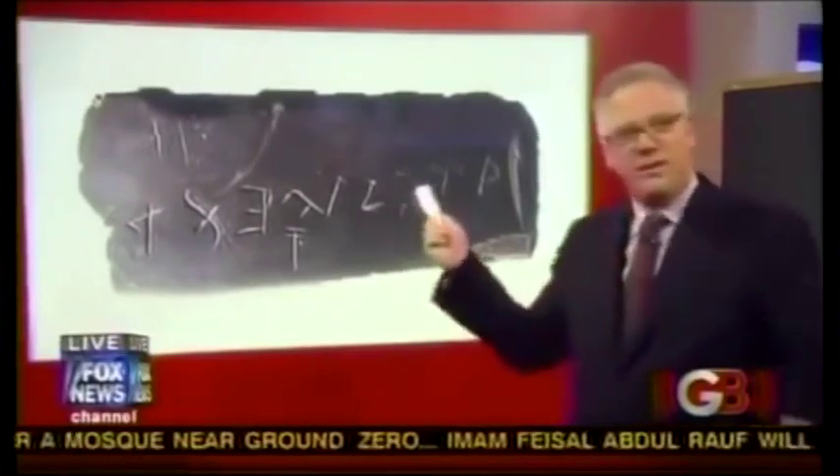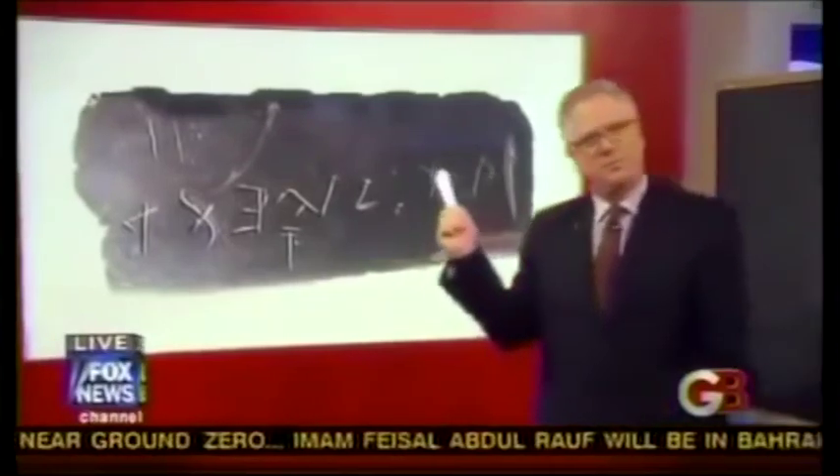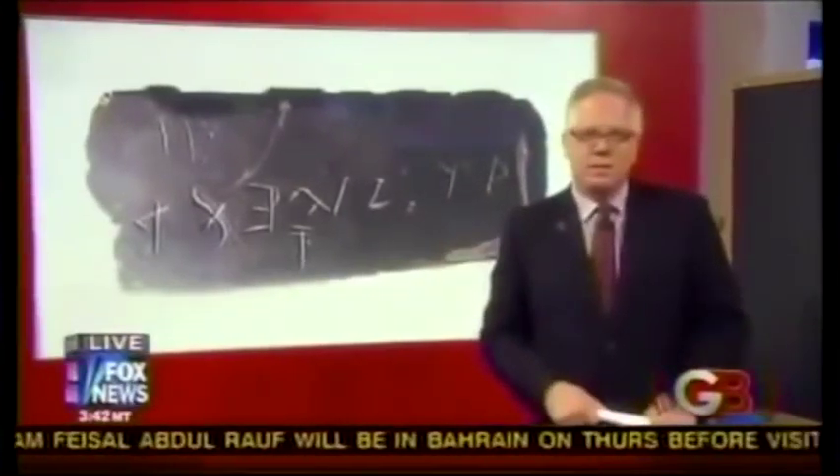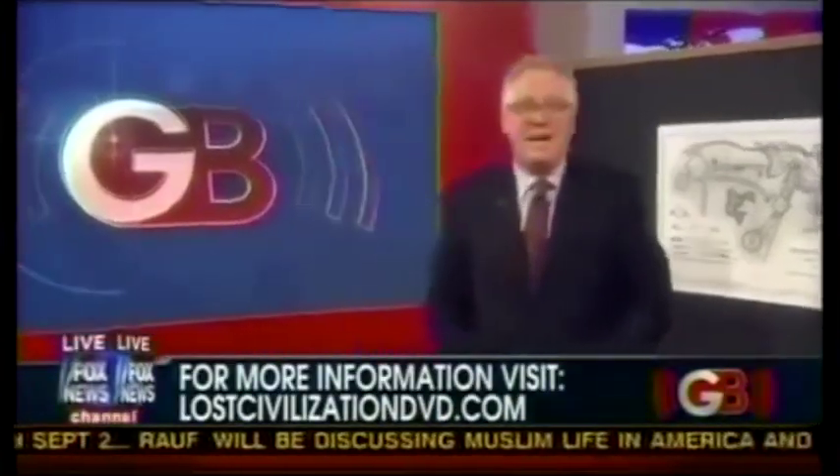So what's going on here? What is that about? Where is that history? I'll show you in a few minutes, and we're going to have a conversation. I'm going to show you some more things that the Smithsonian, science, government, and commerce colluded to erase. I want to thank the directors of the documentary Lost Civilizations of North America for bringing these stories to my attention — I was blown away. To find more, visit lostcivilizationdvd.com.